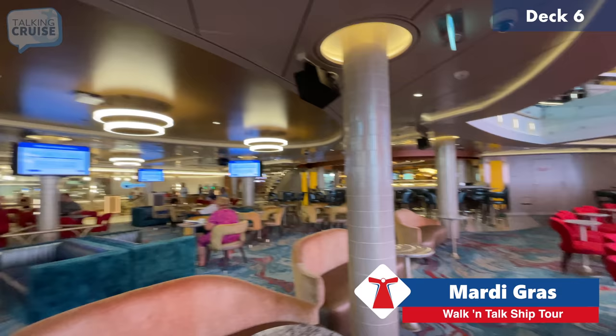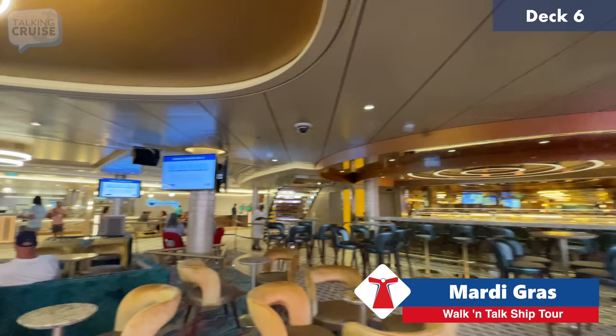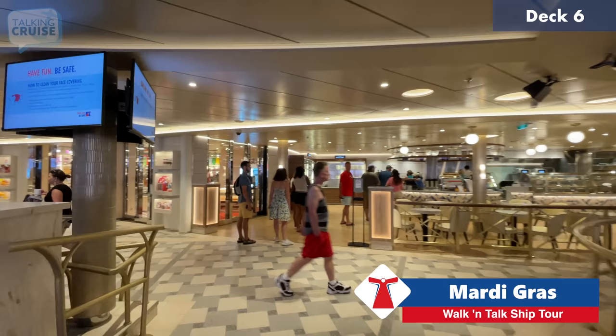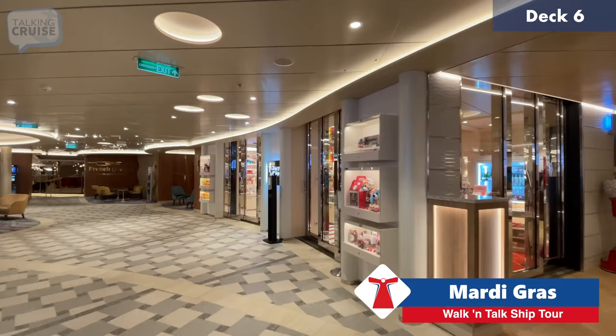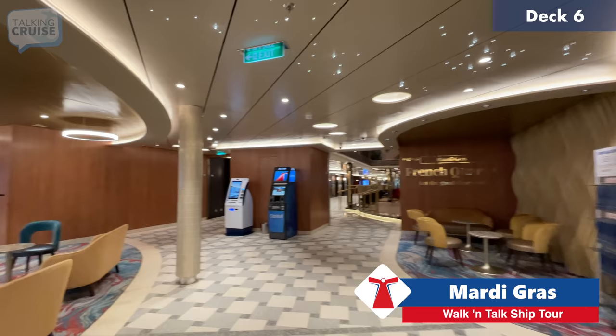There's also a bar in Grand Central that's not open right now but gets quite busy in the evenings, especially during shows. There's definitely a line forming for coffee already. And here is Cherry on Top, where they sell bulk candy, gifts, and toys — glad I didn't have my two youngest kids with me or we'd probably be spending a lot of time in there.